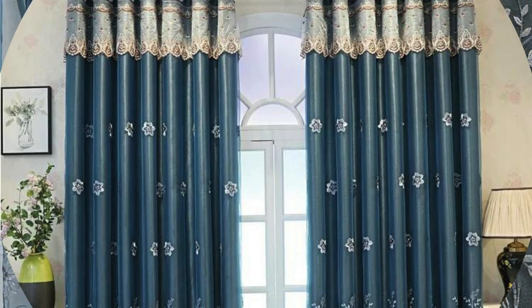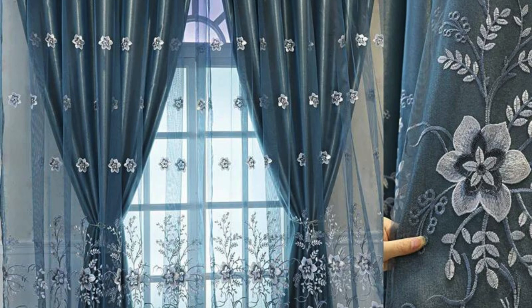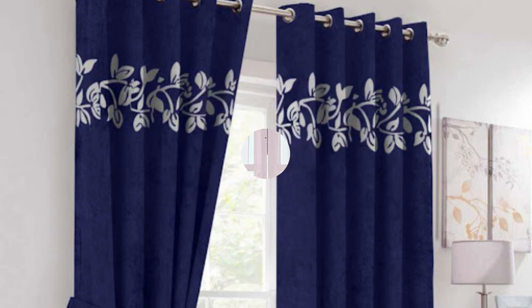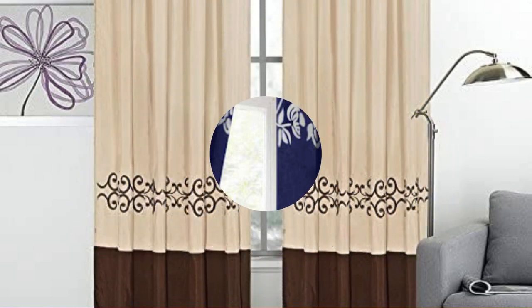Finally, curtains and drapes continue to be a canvas for artistic expression, with designers pushing boundaries and experimenting with unconventional shapes, textures, and embellishments. The fusion of traditional craftsmanship with contemporary design sensibilities results in avant-garde window treatments that serve as focal points in interior spaces, challenging conventional notions of what curtains can be.